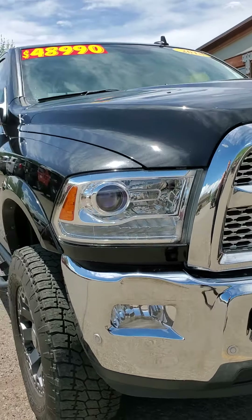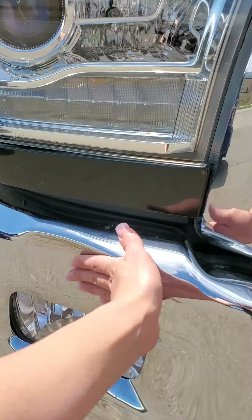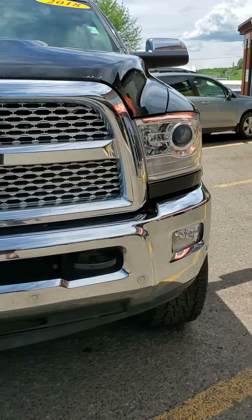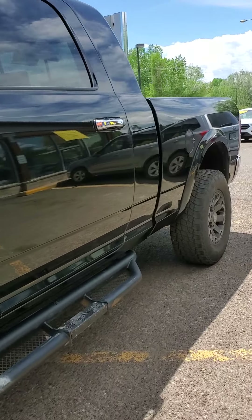One major thing is that this bumper is indented a little bit in here, but it's really not that bad — doesn't affect the truck at all.